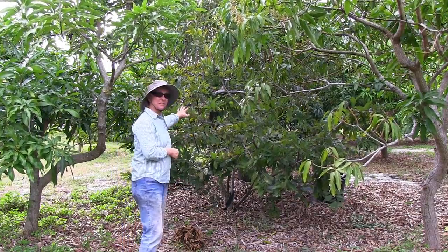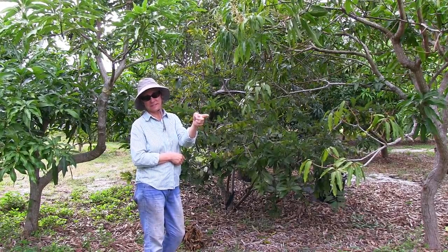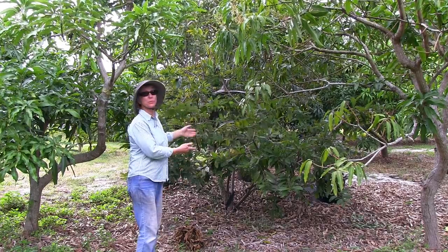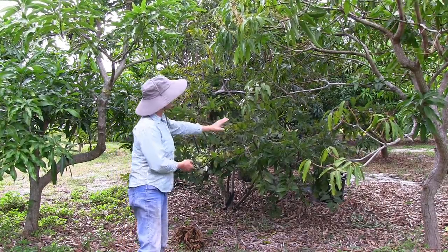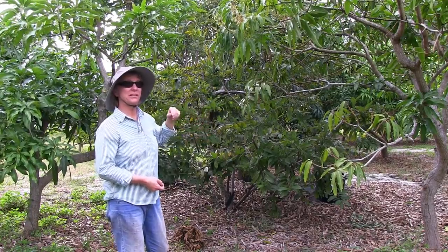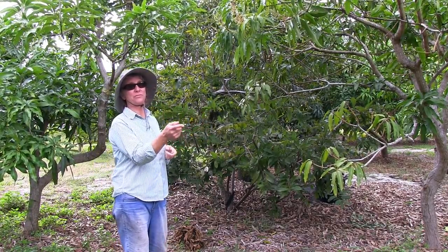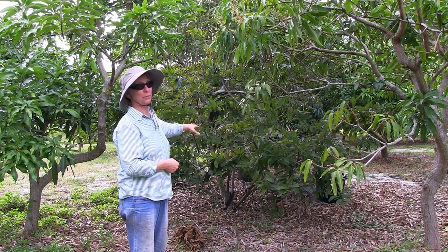This is another sugar apple tree, exactly the same variety as the one we just saw. They are both red sugar apples, and this one is looking a lot better. It's got a lot more leaves, and the leaves are actually green. There are very few that have dropped. Even though this tree is like 50 feet away from the previous tree, this one looks tons better.